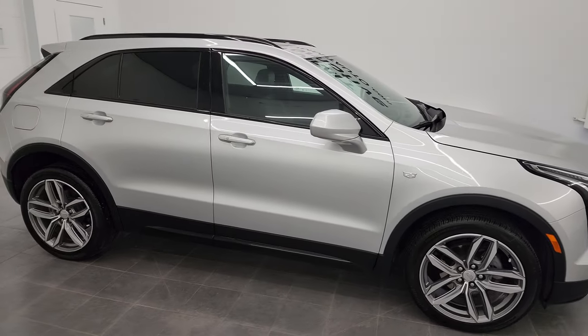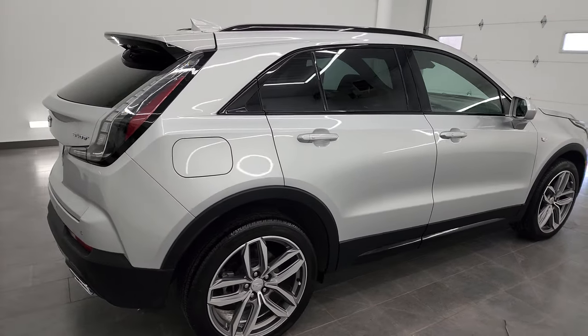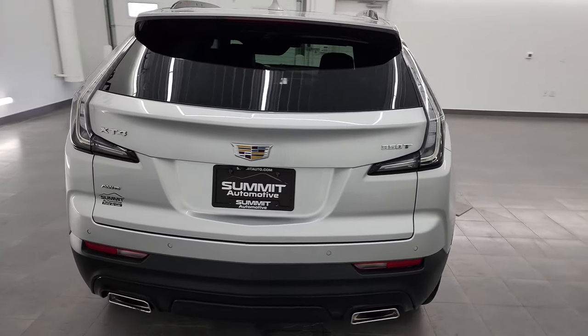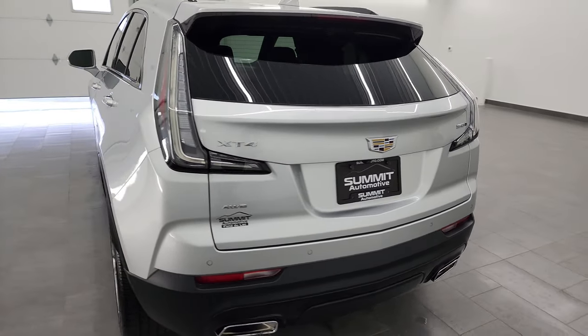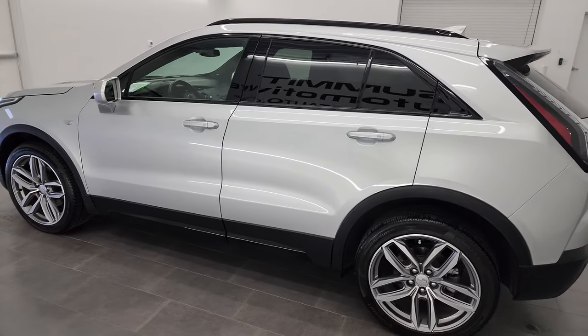Hey, this is Brett and this 2020 Cadillac XT4 350T Sport is stock number 13179ZA. I am here at Summit Automotive in Fond du Lac, Wisconsin, your new and used SUV headquarters.